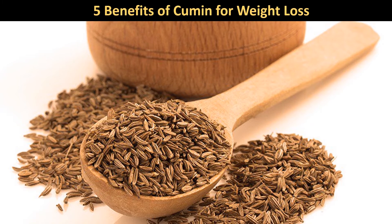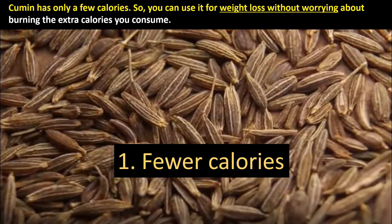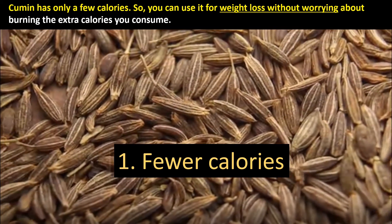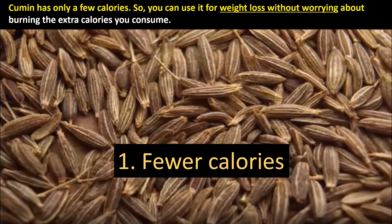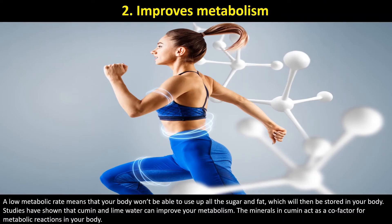5 Benefits of Cumin for Weight Loss. First, Fewer Calories: Cumin has only a few calories, so you can use it for weight loss without worrying about burning extra calories. Second, Improves Metabolism: A low metabolic rate means your body won't be able to use up all the sugar and fat, which will then be stored. Studies have shown that cumin and lime water can improve your metabolism. The minerals in cumin act as a co-factor for metabolic reactions in your body.